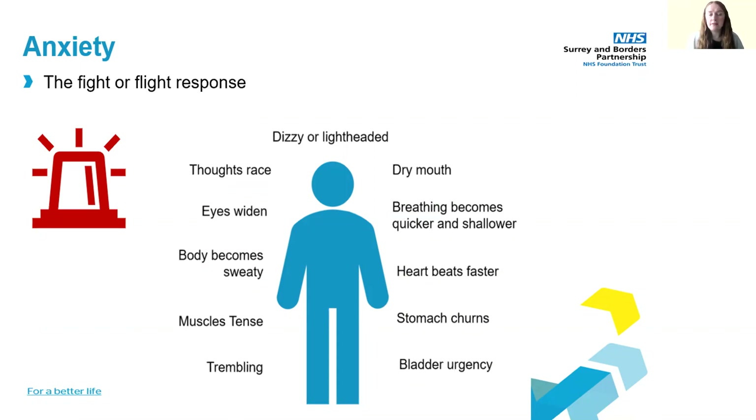The fight-or-flight response leads to physical changes in our bodies. Our eyes widen to improve our vision. We might notice that our breathing becomes quicker and shallower, which helps us take in more oxygen, but it can also result in feeling dizzy or lightheaded. Adrenaline also increases our heart rate so there's more blood and oxygen going to our muscles. It also makes our muscles tense so we can move fast, and it speeds up our thoughts so we can make quick decisions.